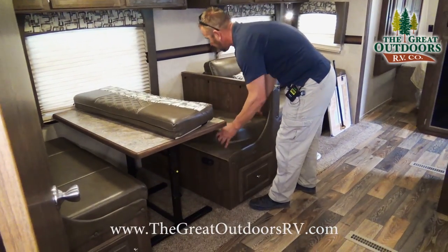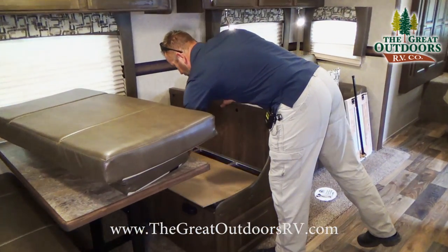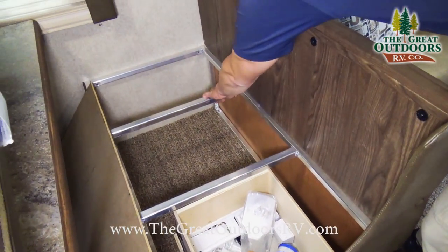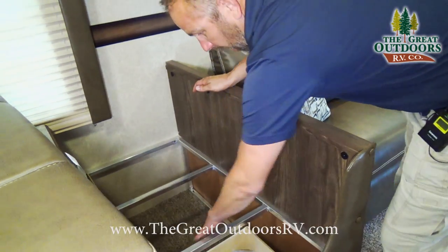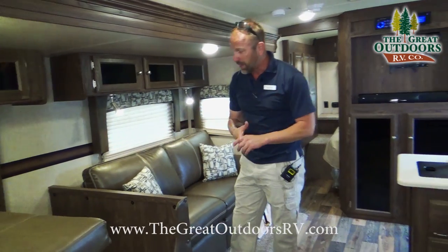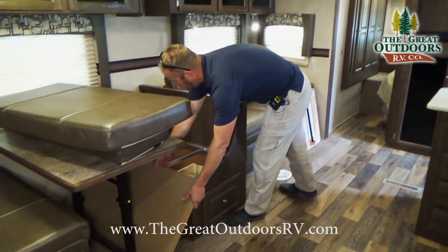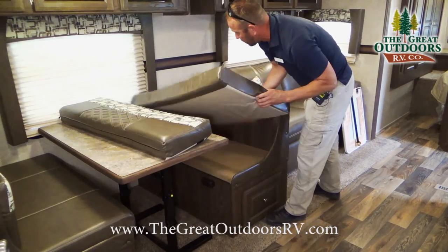One thing I wanted to point out again — the structure here is all aluminum. You're actually sitting on this aluminum framing with double welds on each side. There's nothing wood in here that's going to support anything — the beds are made out of it, the dinette's made out of it, the front bed is made out of it — all aluminum structure. Nice, good, strong quality construction from Rockwood.